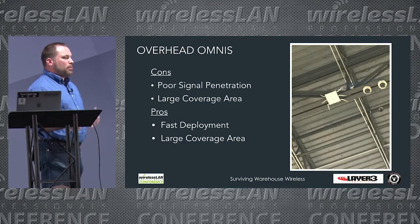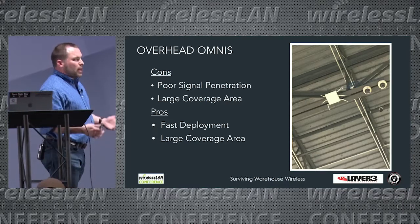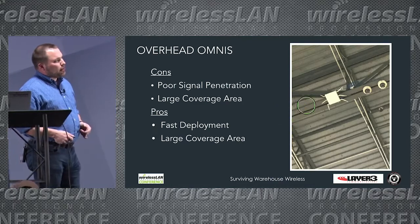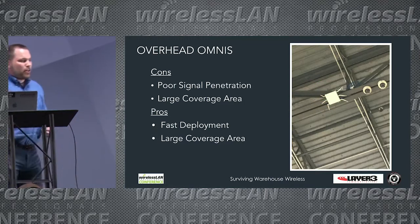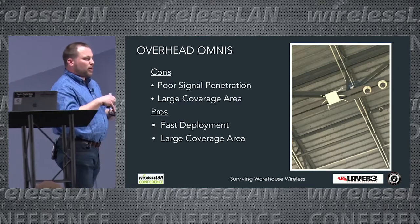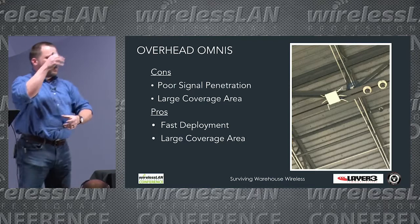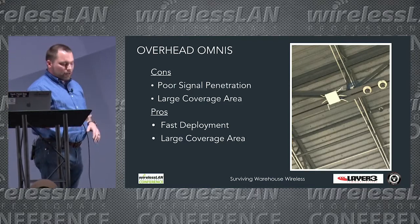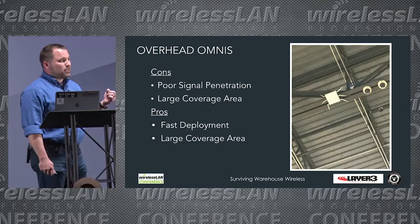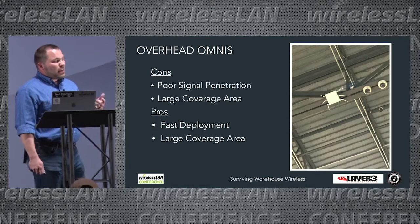One con of providing overhead omni coverage is poor signal penetration. With the access point 35 feet off the ground using a very low-gain omnidirectional rubber duck antenna, the pattern is a donut shape. Unless we have a super-high-gain antenna that stretches that donut down to the floor, we're not going to get coverage where our users are. The pros are they're easy to deploy and provide a large coverage area.